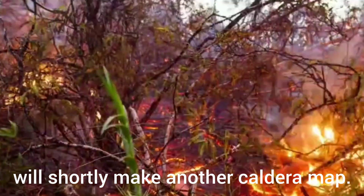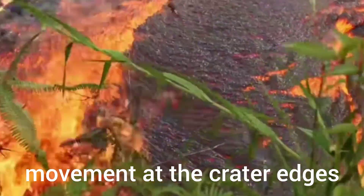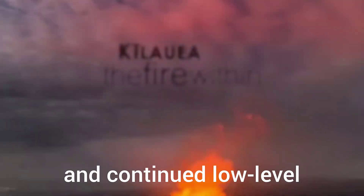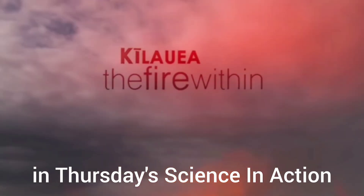NIWA, with UK partner Seacit International, will shortly make another caldera map, which will be useful to gauge ongoing sediment movement at the crater edges and continued low-level venting from inside the volcano. Hear more from Professor Cronin in Thursday's Science in Action program on the BBC World Service.